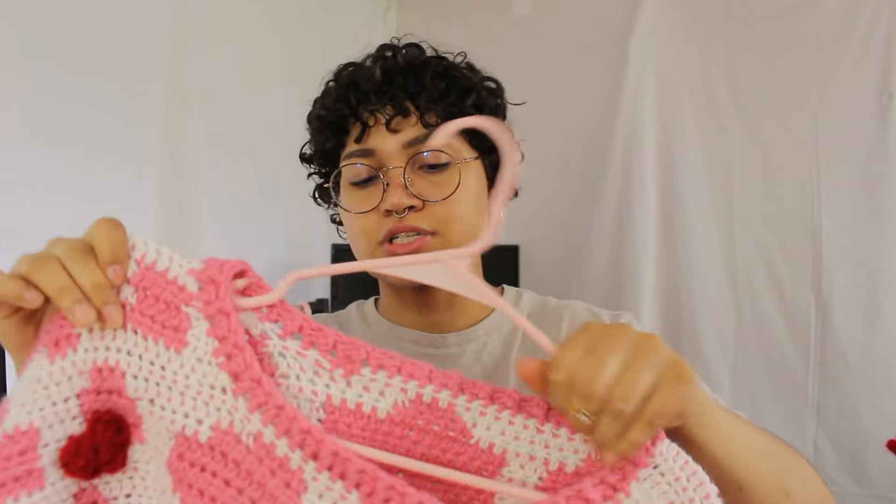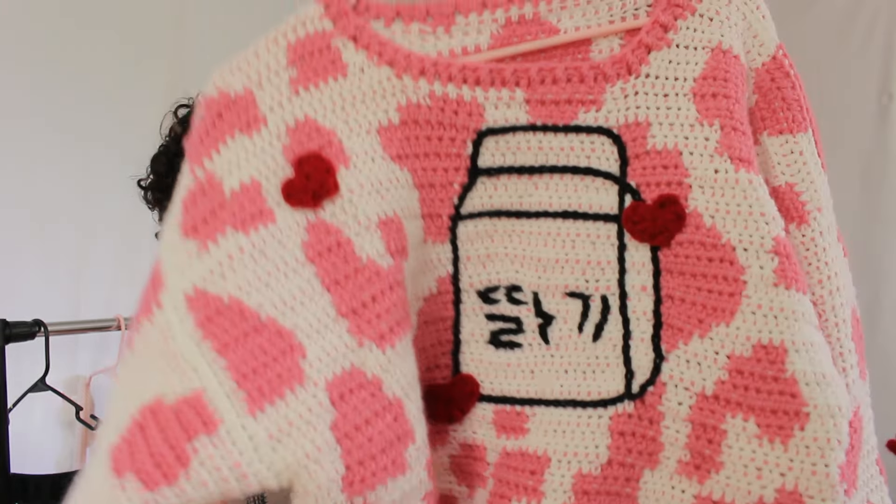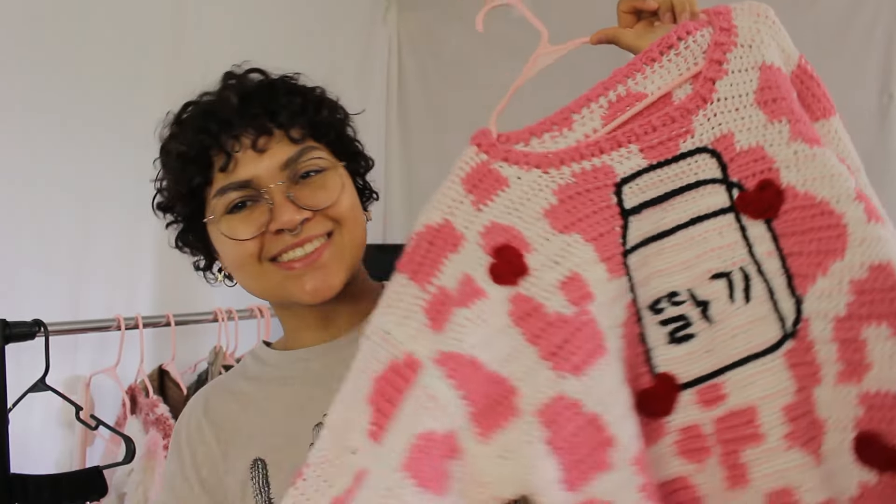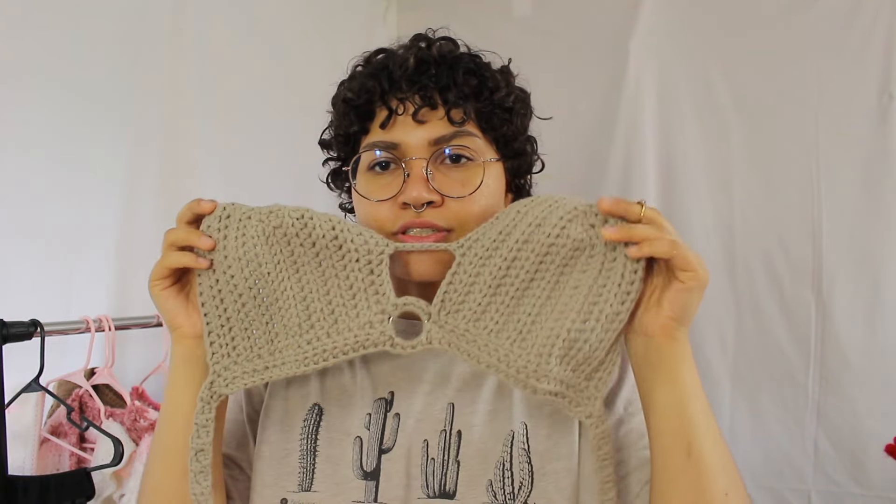It has little hearts on it to represent strawberries, because 'ichigo' means strawberry — it's a milk carton design. It's super cute and super fun. Lastly for clothes is just a bikini top — nothing really special, just this ashy green color, made from a yarn that's almost like a t-shirt type of material so it's super comfortable.